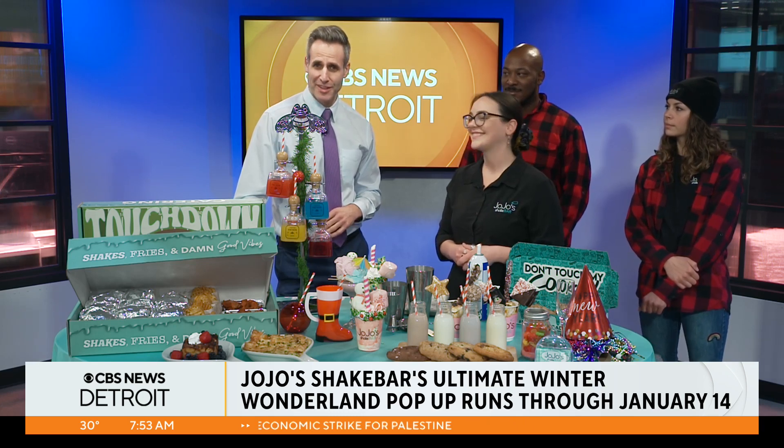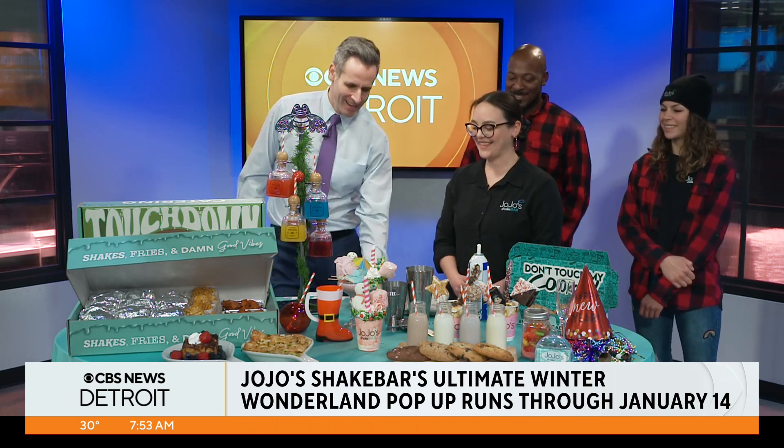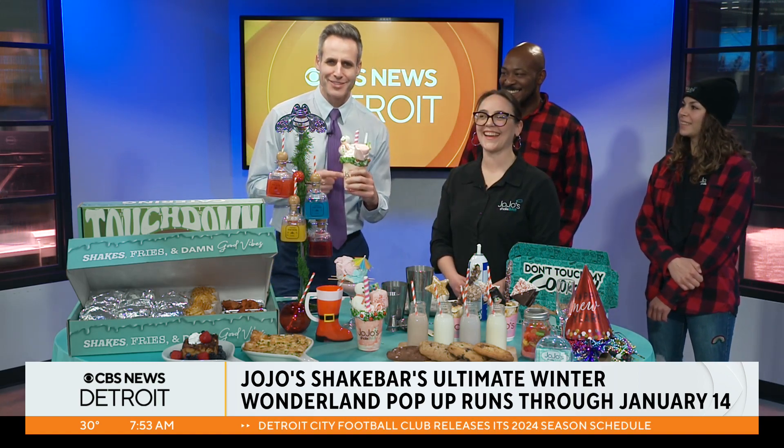JoJo's Shake Bar — so much more than just shakes. Kelsey, Sam, Kevin, thanks a lot for dropping by and making this. I got about two minutes before I get back. This is thick, but I'm sure it is so good.